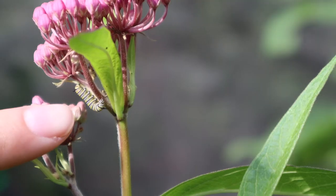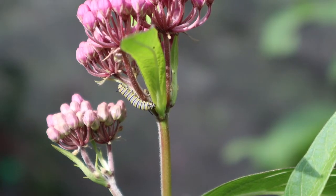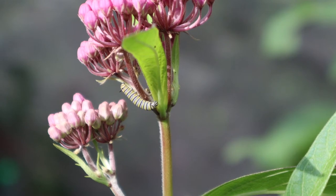The next phase of our monarch butterfly's life is the caterpillar. The first thing our caterpillar is going to do when it comes out of the egg is eat the egg shell. You might think that's kind of disgusting, but they do that because they want those nutrients inside the shell. After they finish eating the shell, they'll eat milkweed for about 10 to 14 days.